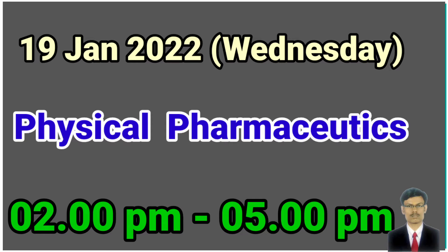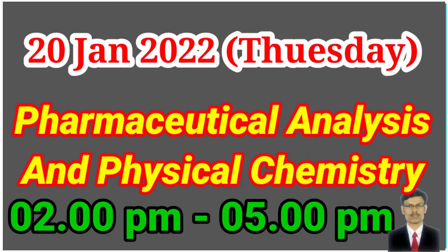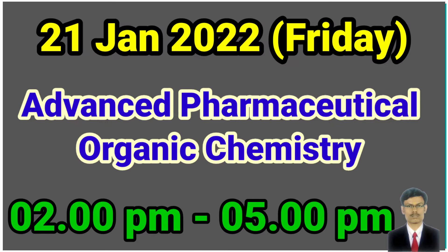Physical Pharmaceutics will be conducted on 19th January, Wednesday, afternoon 2 to 5 PM. The second examination will be Pharmaceutical Analysis and Physical Chemistry, on 20th January 2022, Thursday, afternoon 2 to 5 PM.